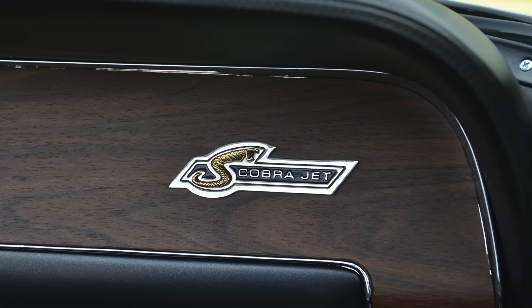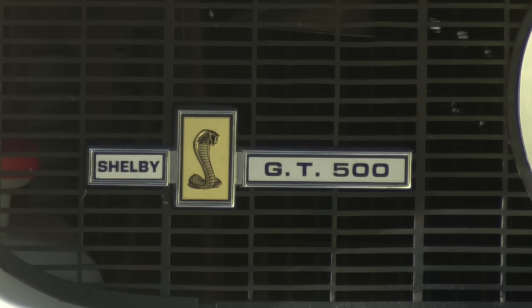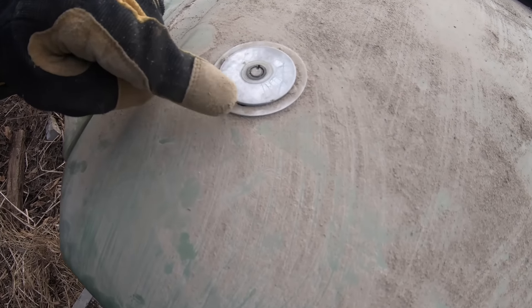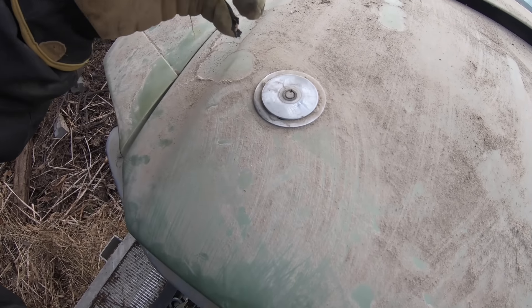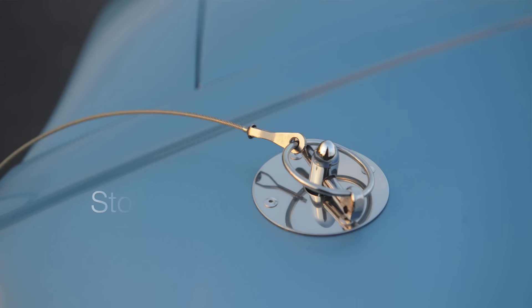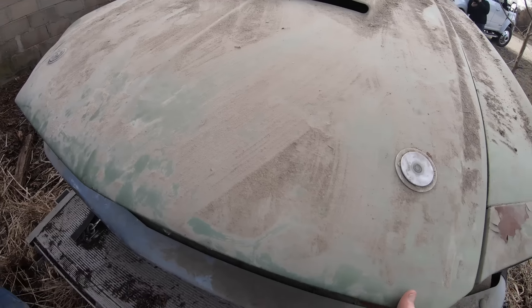It has straight-head hardware bolts in a lot of the stuff that should have Phillips-headed bolts. This headlight's been replaced — it's not typical of what would have come in the car. Same with the halogen headlights. The extra emblem in the middle of the grille is off a 68 Shelby — it's a dash emblem. Pretty typical from the 60s when people would break in under the hood and take the air cleaner and the carburetors.